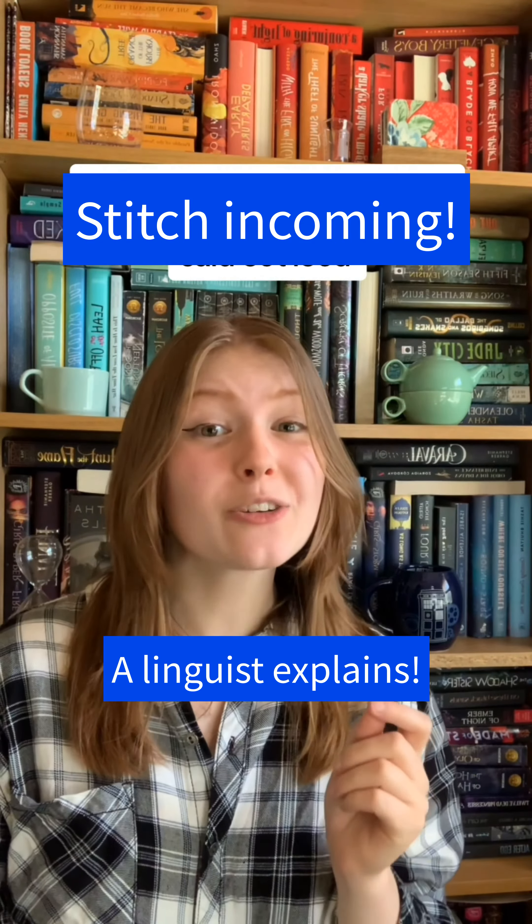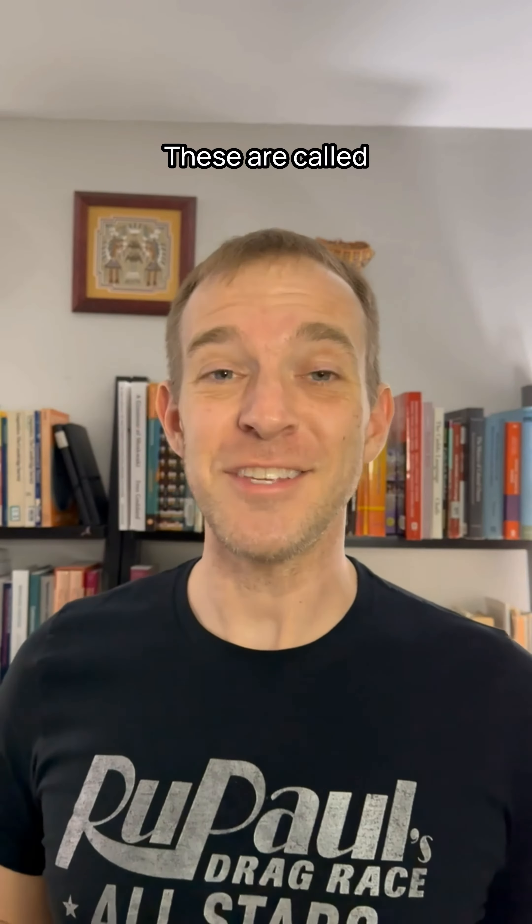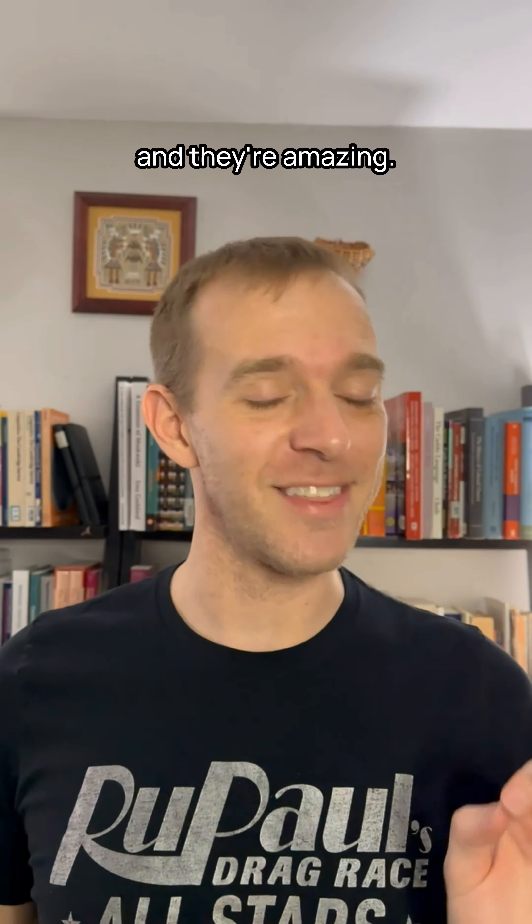Here are some words that I pronounced wrong for years because I only ever read them and never heard anybody say them. Hi, Linguist here. These are called spelling pronunciations, and they're amazing.